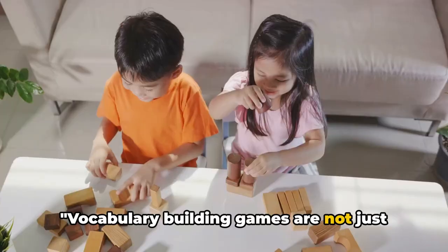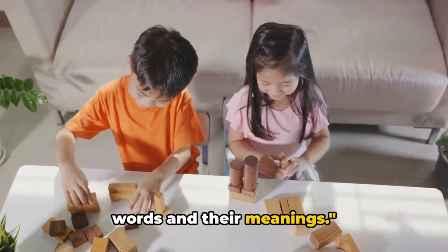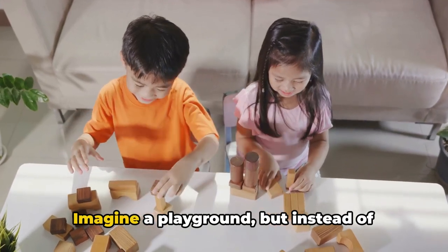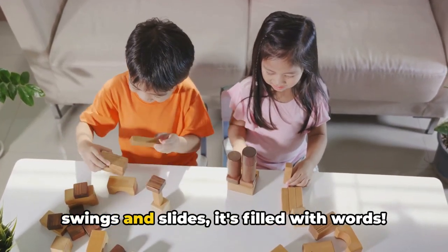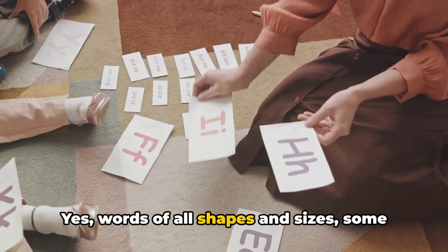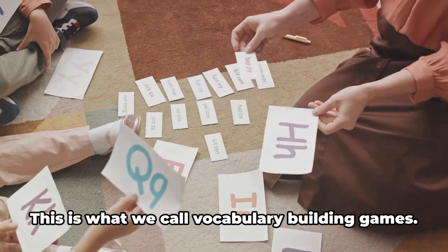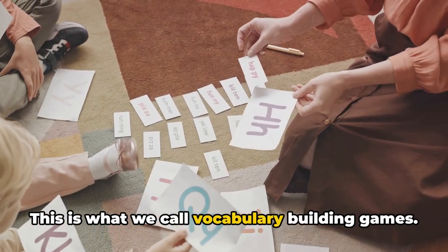Vocabulary-building games are not just fun — they are a great way to learn new words and their meanings. Imagine a playground, but instead of swings and slides, it's filled with words: words of all shapes and sizes, some you know and some you're meeting for the first time. This is what we call vocabulary-building games.